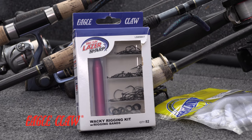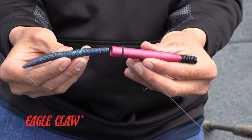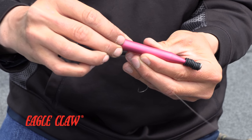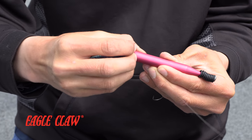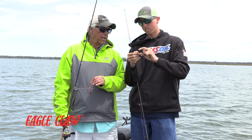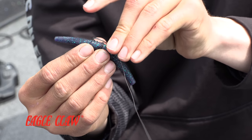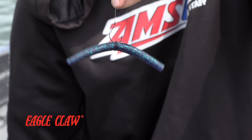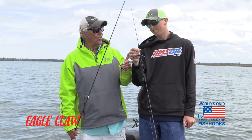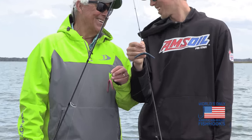Yep, they've got their own wacky hook and a tool to put it on the worm. So you got your rubber band — that's going to save you a lot of worms. You want to put the worm about halfway in that tube, put that rubber band on right over the middle of it, then take your Eagle Claw hook and just thread it right through the middle. That is going to save you a ton of worms. I've caught up to 10 to 15 fish just on one plastic and you won't lose it. Eagle Claw — the only hook made in the USA.